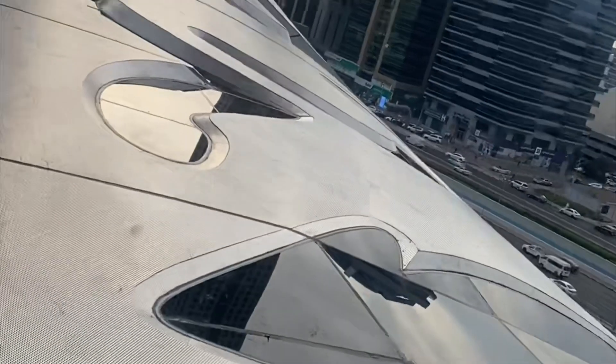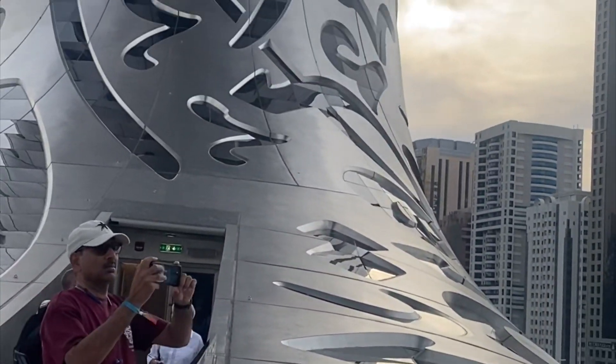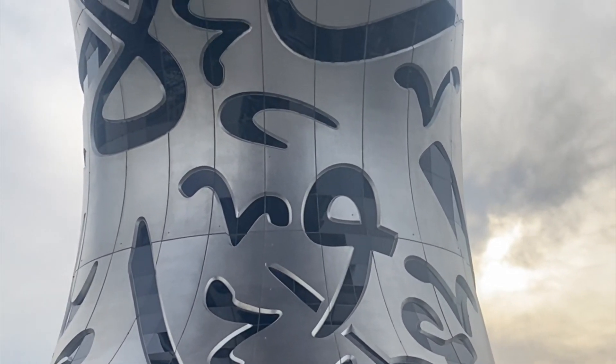The view from the deck is spectacular as you get to see the half curve of the museum as well as the views from up there.